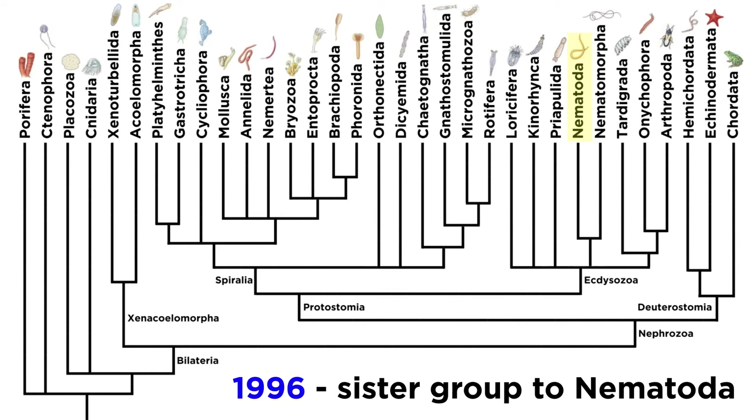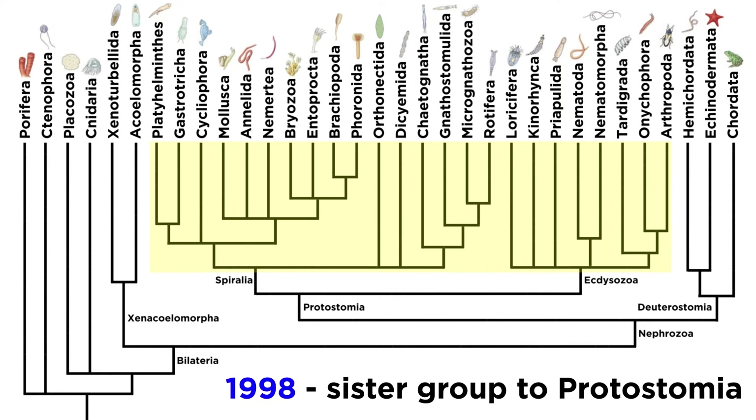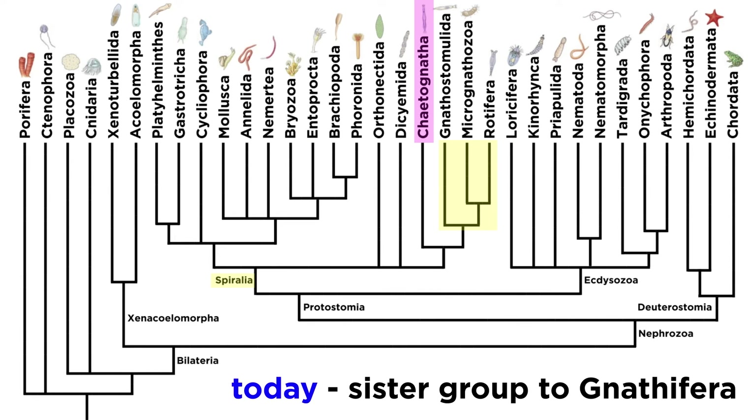But this thinking continued to be revised. In 1996 they were considered a sister group to the nematodes; in 1998, to members of Ecdysozoa, or as a sister group to all protostomes. However, more recent studies have found these placements to be inaccurate. The most recent studies support the placement of the arrow worms within Spiralia as a sister group to Gnathifera, though admittedly there are researchers that still disagree with this placement.